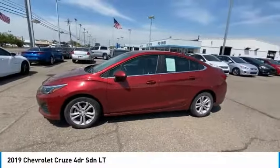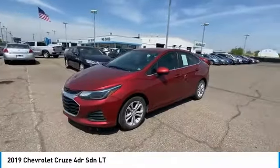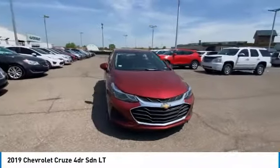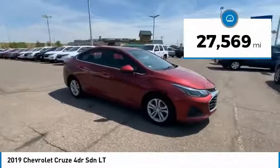Come test drive the 2019 Cruze. The Cruze Blueprint calls for more than you'd expect. This vehicle has less than 30,000 miles.